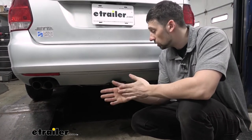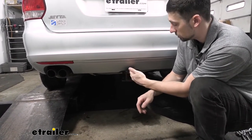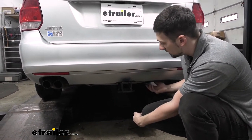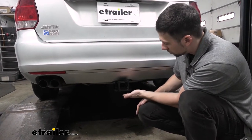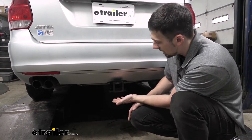The reason for this — number one, as we discussed, it's the only option with the larger 2-inch receiver tube opening, so we're going to have a lot more accessories we can choose from. And number two, as we can see here, it has a very hidden factory-like appearance. We don't have any cross tube hanging down below the rear bumper like we would with some of the other options. The only part we're going to see is the required receiver tube opening, so it makes for a very clean and sleek factory-like look.